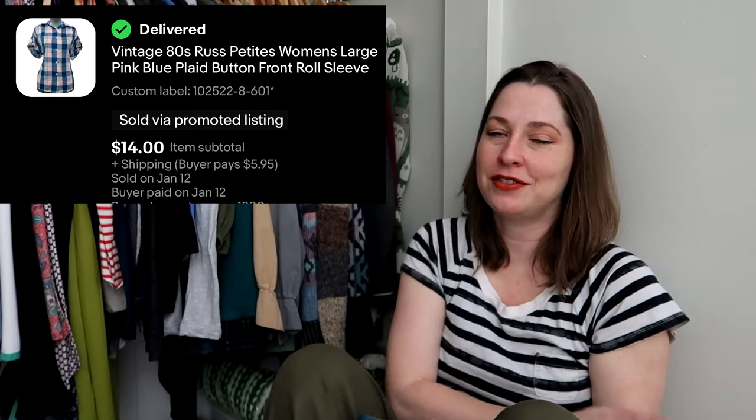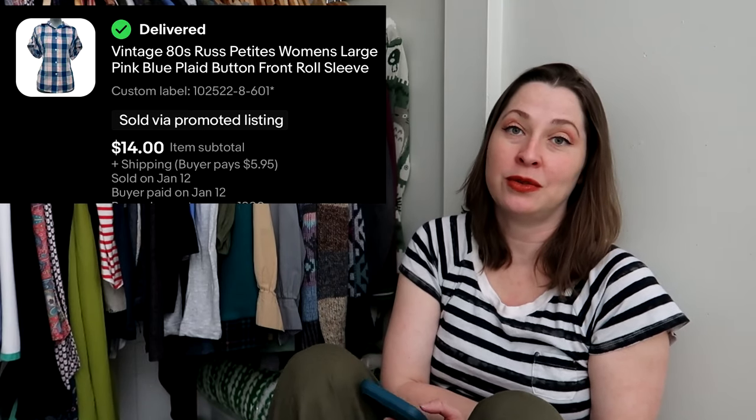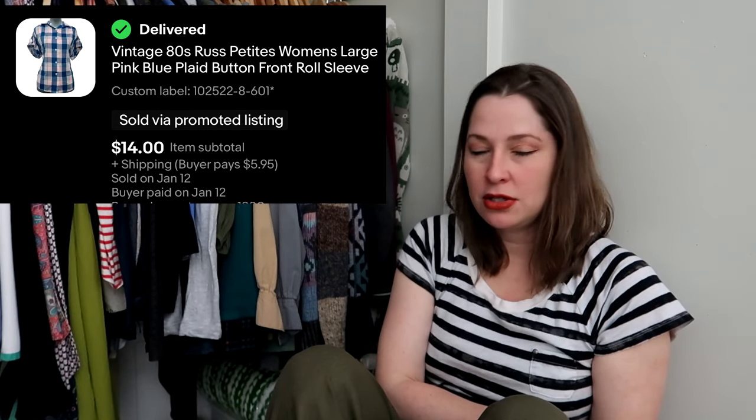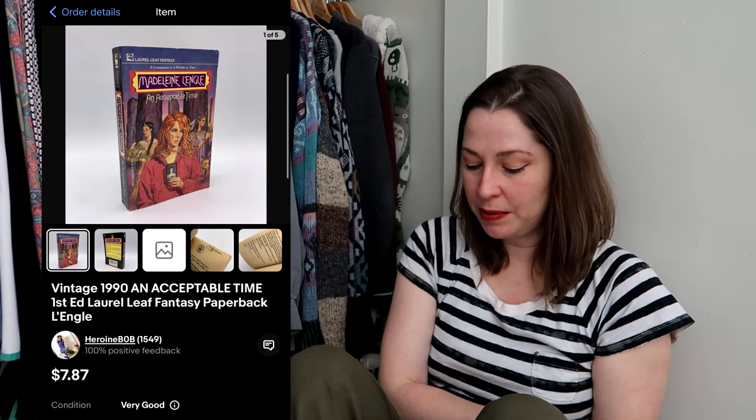Another vintage piece — I love my vintage button fronts. This is Russ, which is a vintage brand I keep an eye out for. It does have to look cool for me to pick it up, but it's a brand that normally moves for me. This sold for $14 and I paid $2 for it at an estate sale.